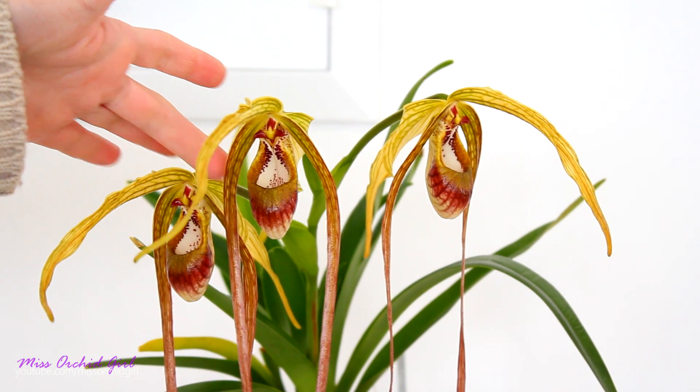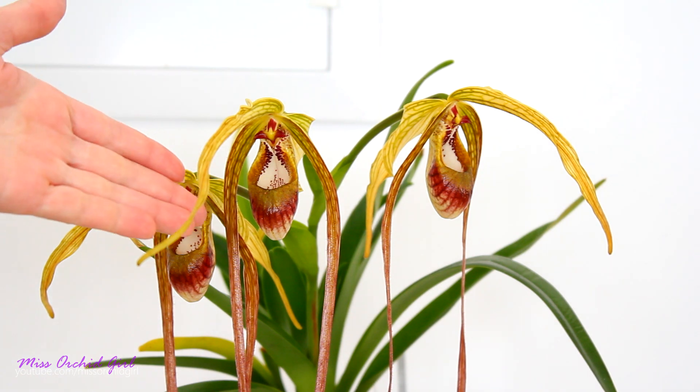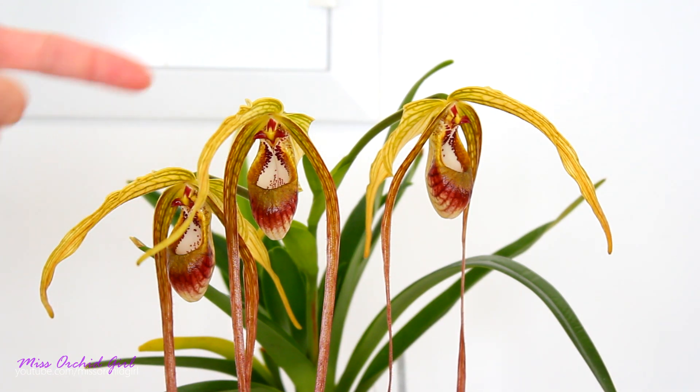While the petals are these two long formations in the front, there is also the pouch, which is the lip — it's a modified petal. The purpose of the pouch is to trap insects, but not to eat them. This is not a carnivorous plant, nor are the paphiopedilums actually. The pouch is intended for insects to struggle a little bit, and in their struggle to get out of the flower, touch the pollen, touch the column, and pollinate the flowers.